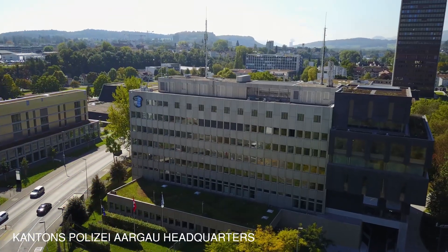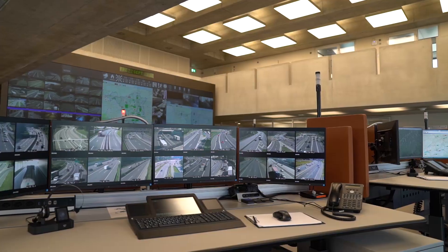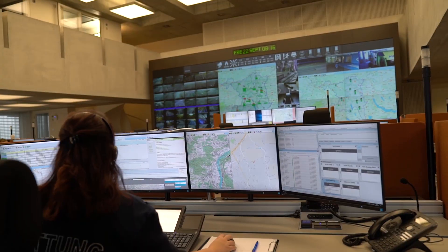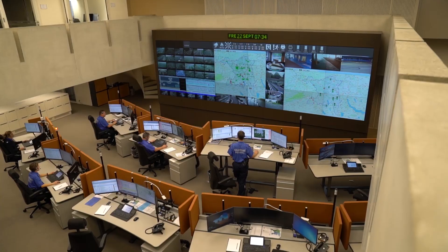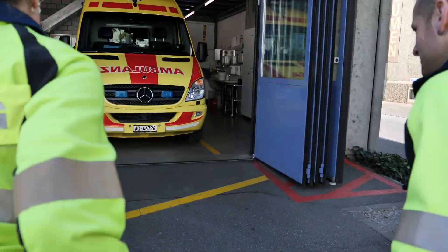Europe, Switzerland. Canton's Polizei Aargau headquarters — one of the most advanced emergency control centers in the world. Specially skilled employees run general emergency, police, fire and ambulance departments from this room 24/7.